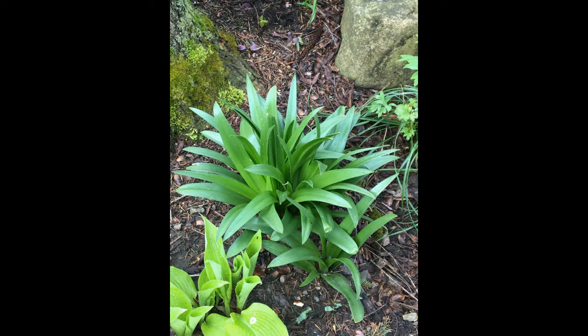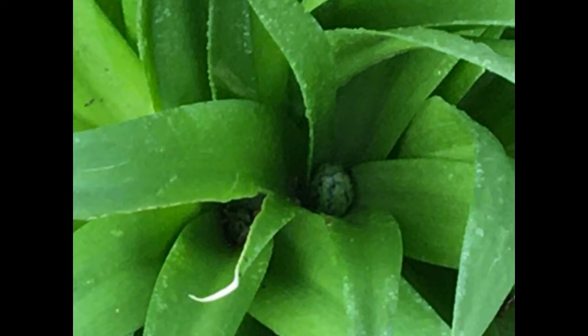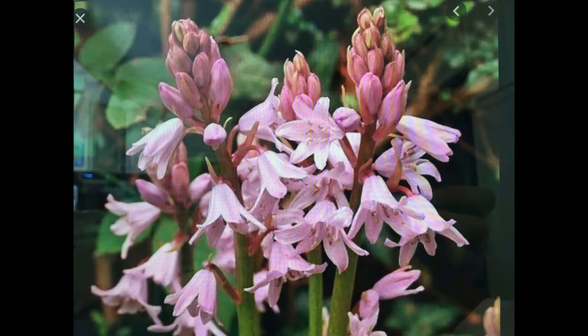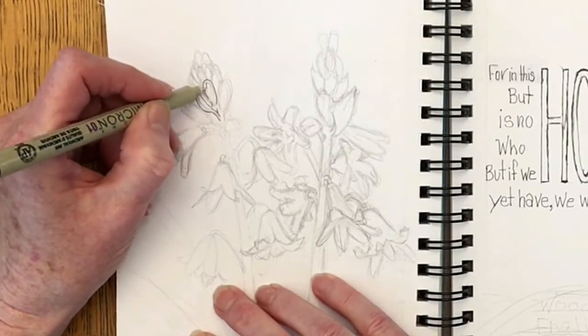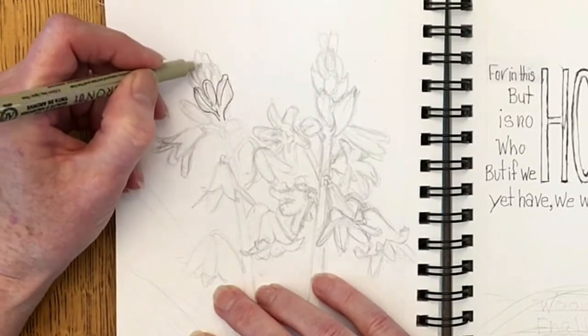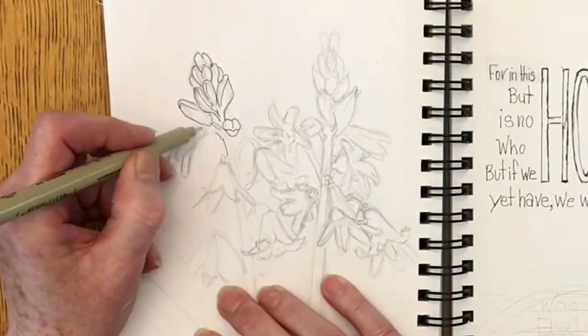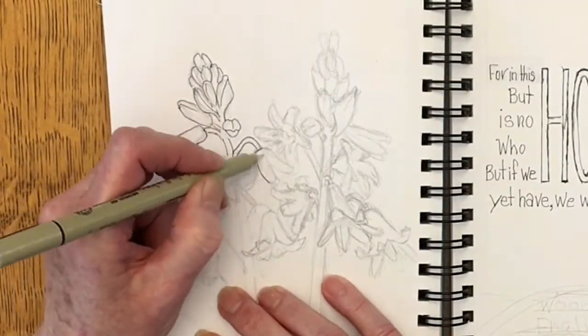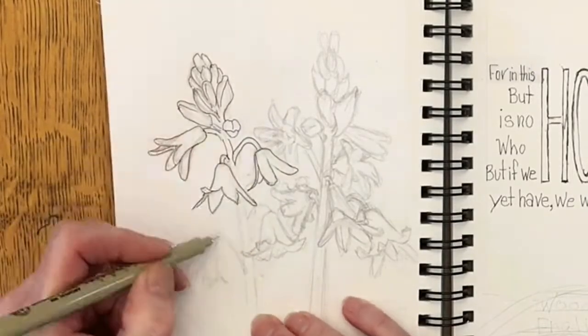This is a wood hyacinth, or an English bluebell. The leaves came up almost a month ago and you have to look way, way down in there to see the flower that is going to come out. I have been looking and checking that flower — it seems like forever. I know it's going to come up; it will come up. I have to be patient though, because this has been an extra cool spring.